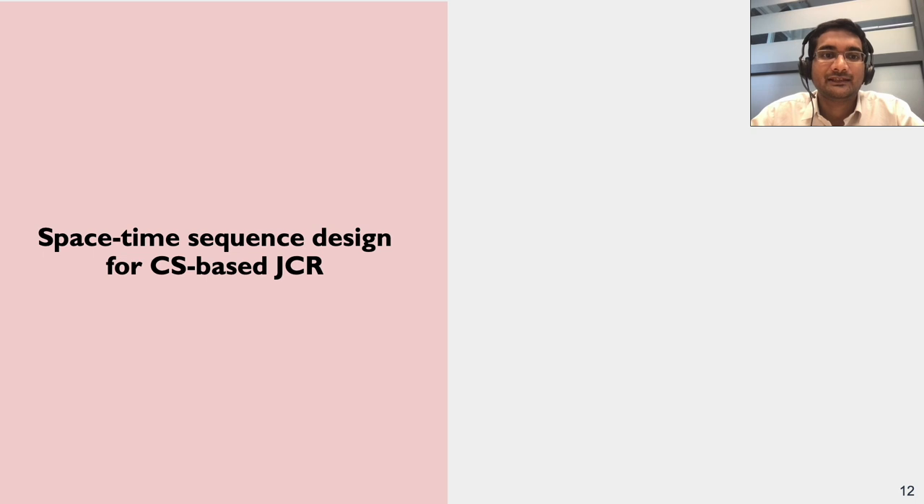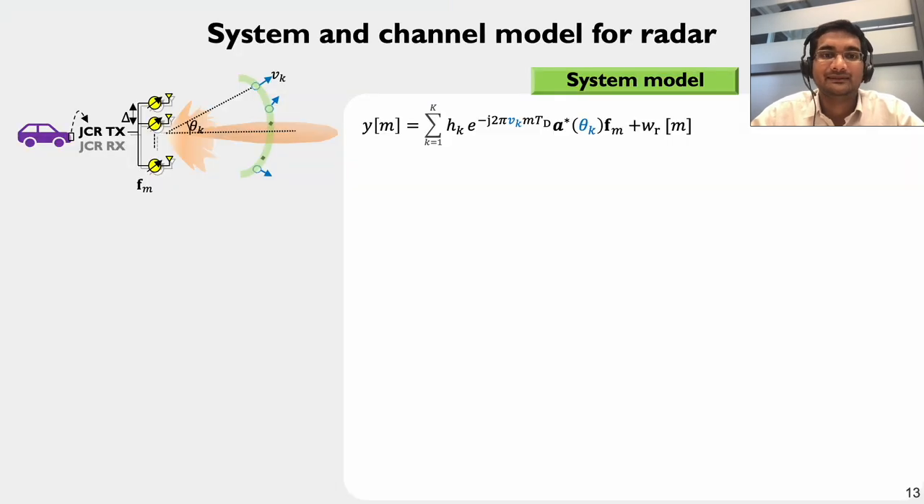My name is Nitin Myers and I'm an assistant professor at the faculty of 3ME at TU Delft. In this section, I'm going to construct new space-time codes for compressed sensing-based radars in a JCR system. Let's first look at the system model: the JCR transmitter applies a beamformer F_M in the M-th slow time slot, and the JCR receiver acquires a radar measurement Y_M. I'm going to reduce the notation in this equation to something simpler.